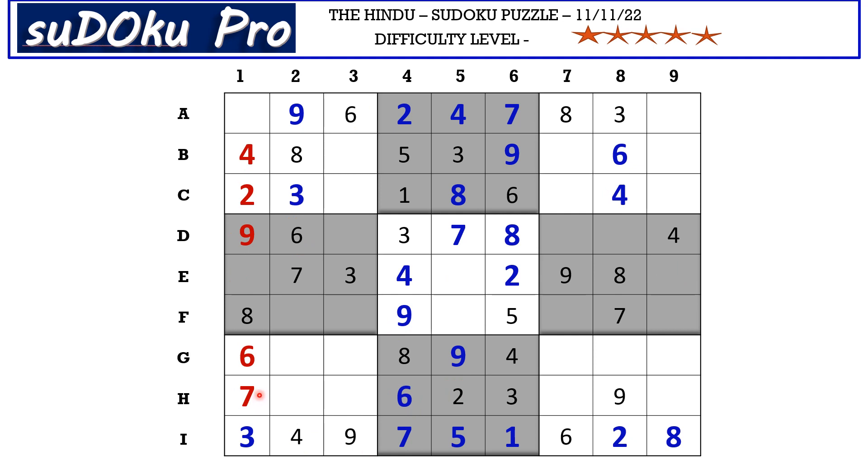The 3 and 7 in column 1 block these two cells, so 3 and 7 have to be in this section. We have a 1-5 matching pair in this cell, which means 3 and 7 have to be in these two cells — let's mark it as matching pair 3-7. This 4 in column 9 blocks here, so 4 goes here in H7. Now in this 9th block there is only one empty cell and it naturally takes the 1-5 matching pair.